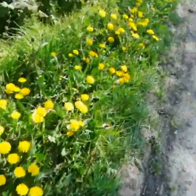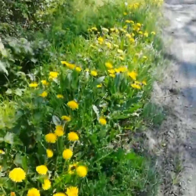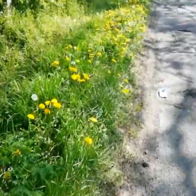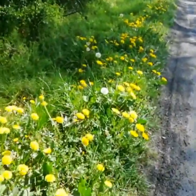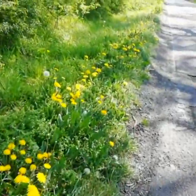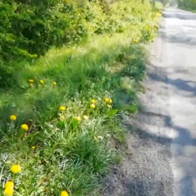Lots of dandelions. You wouldn't want to eat these — for one thing, they're right next to the road. And for another thing, they're much better if you can pick the leaves before they flower. Also, if you can find leaves growing in the shade, those ones will taste quite significantly less bitter. Quite nice fried in butter or with a salad.